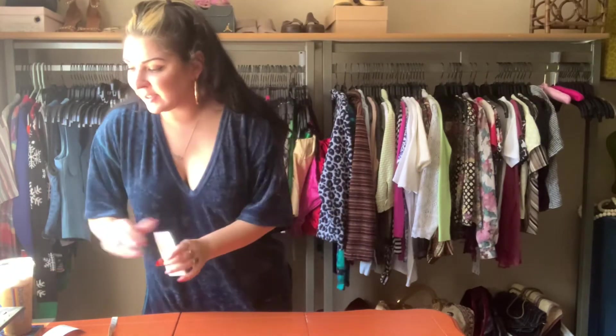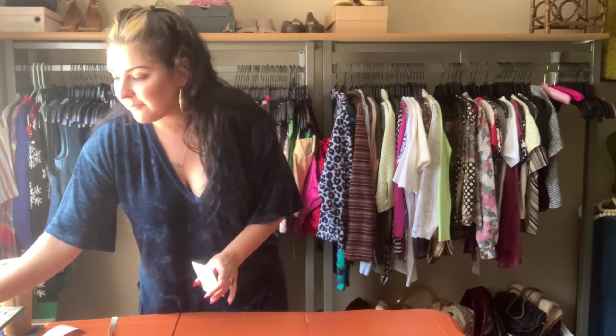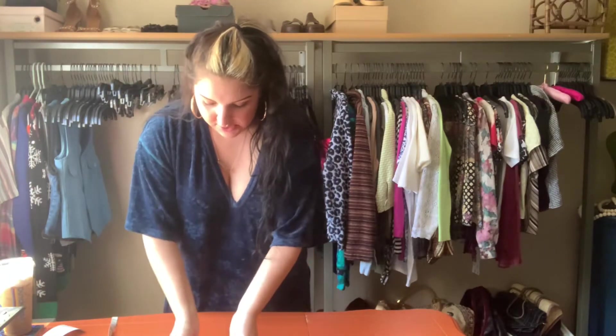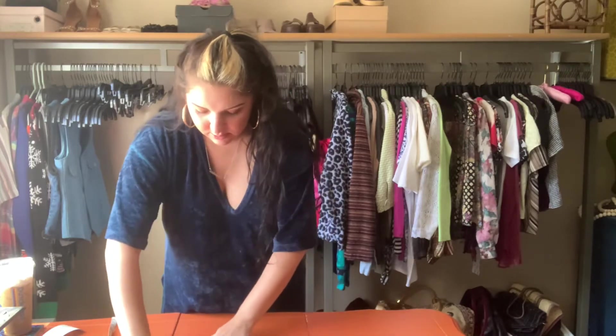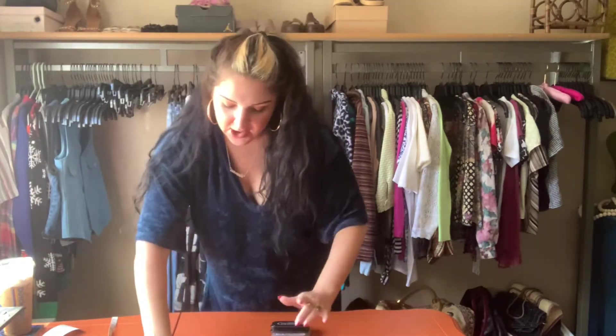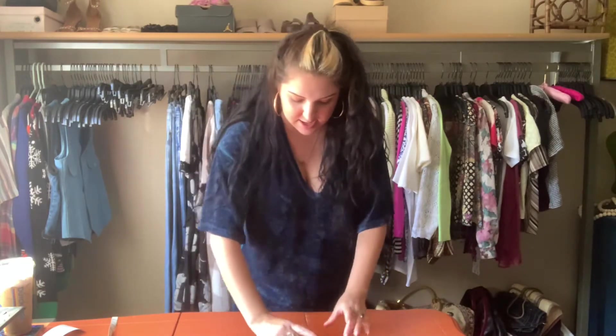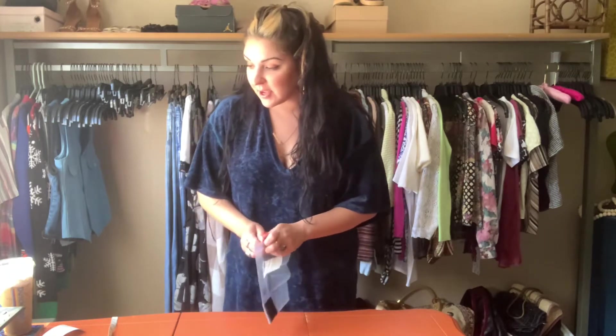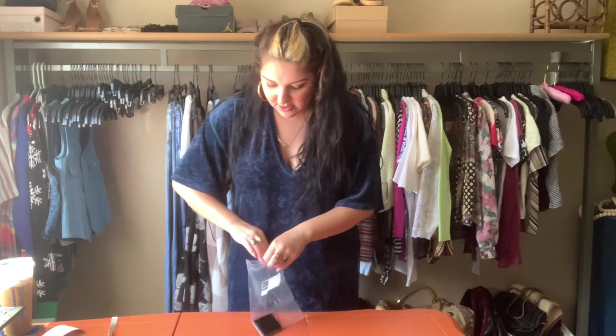I only have four packages today because I shipped yesterday, so just a little shipping today. I have these cute little envelopes that I put my business card and some little stickers in, and whatever else — maybe earrings, whatever I think is cute. Between customers I like to add freebies and send little gifts because I appreciate you.